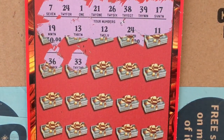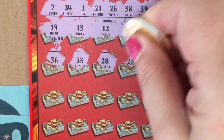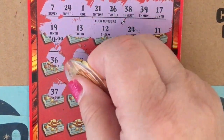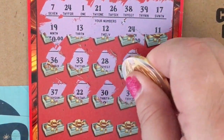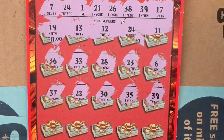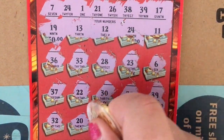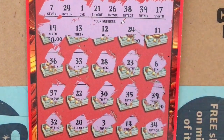Second row: I have a 36, a 33, a 28, a 23, and a 6. Third row: 37, 27, 22, a 30, a 35, and a 39 — I see one there, so we have two matches. And the bottom row: 32, 20, a 3, a 14, and a 34.